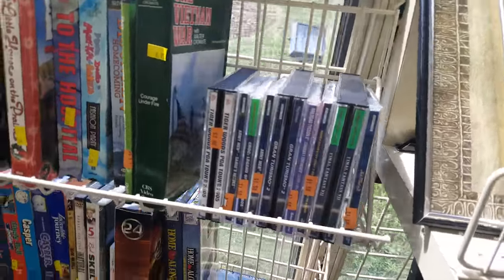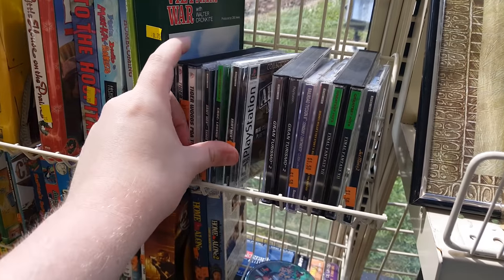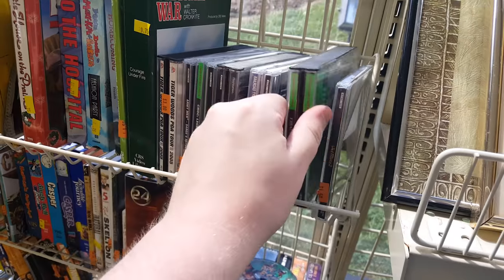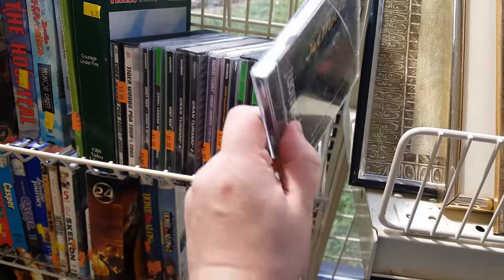Also had these PlayStation 1 games up here in the top right, and nothing I didn't already have or just didn't want. Final Fantasy 7 though, Greatest Hits Edition — I mean, that's a thing.